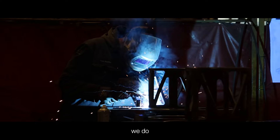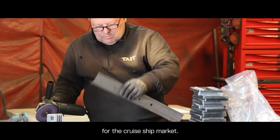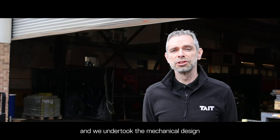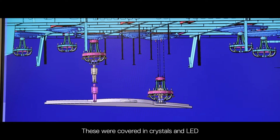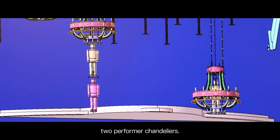Here at Tait we do many different engineering designs for the cruise ship market. This particular one landed here in Haverhill and we undertook the mechanical design and engineering for the chandeliers. For the project we had four static chandeliers — these were covered in crystals and LED but were not automated at all.